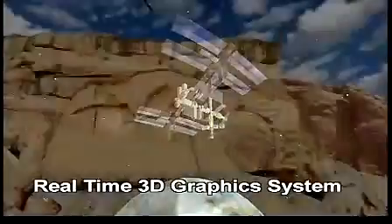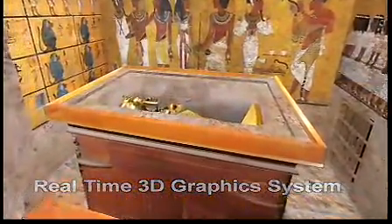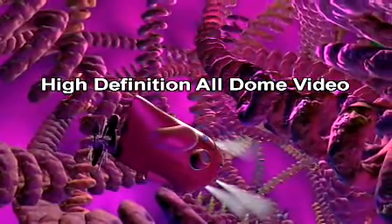Digistar 3 is a real-time 3D computer graphics system that can display interactive 3D immersive scenes. Digistar 3 is also a digital cinema system that can play back large-format movies that fill the entire hemisphere of a dome.